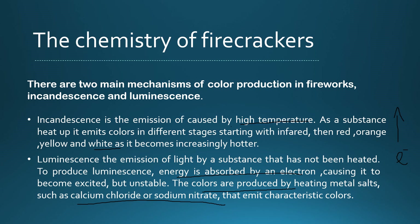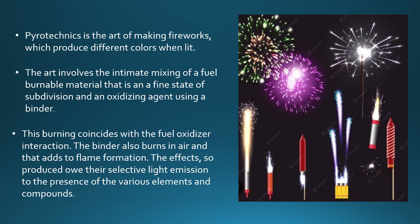Colors are emitted through these two mechanisms — this is the art of fireworks — and different colors are produced in this art. The mixing of fuel is involved, fuel like burnable material such as carbon, meaning coal or charcoal. When oxygen comes with air, the burning shows. An oxidizing agent and binders are also used in this technique.